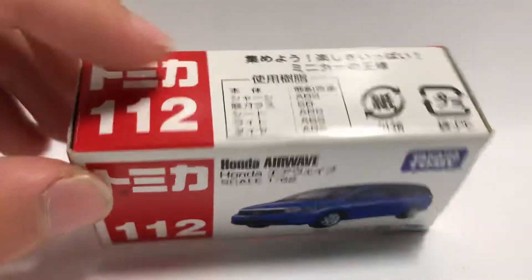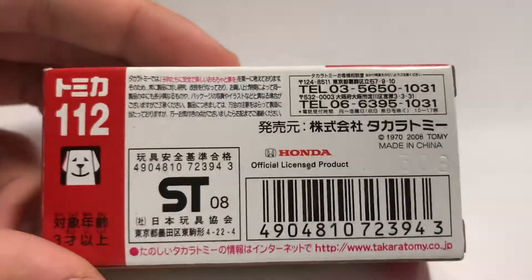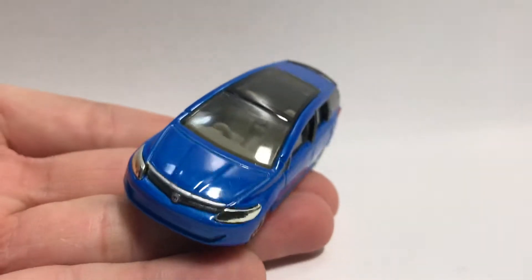So anyway, let's go over the box a bit — the stuff the car is made of up here and on the back. It's all made in 2008. From now on I'm gonna go through the box pretty fast because everyone's a car collector, not a box collector. So anyway, on to the car.